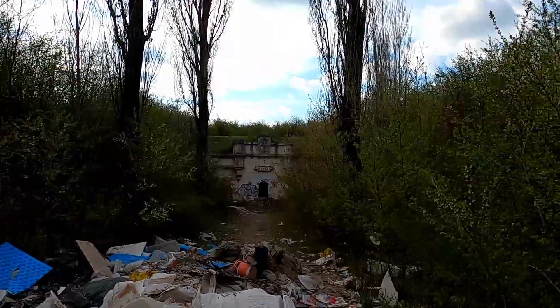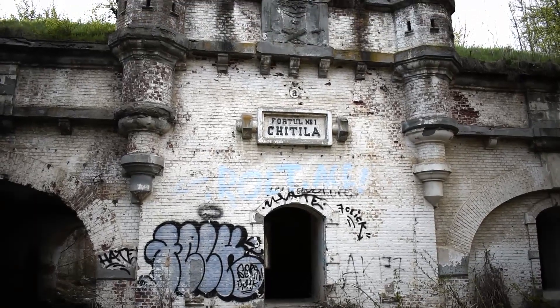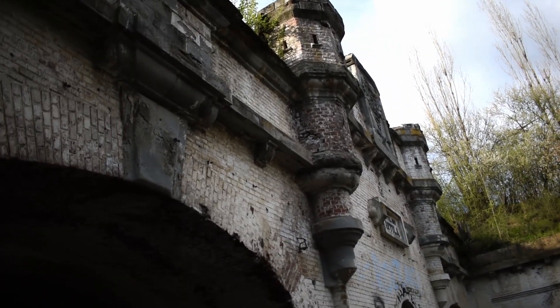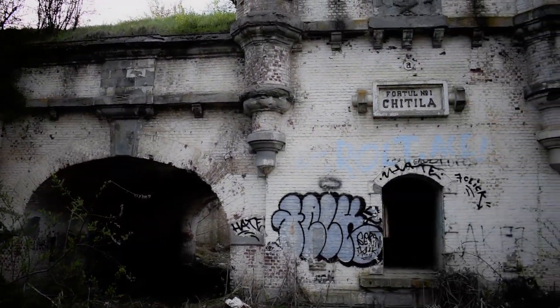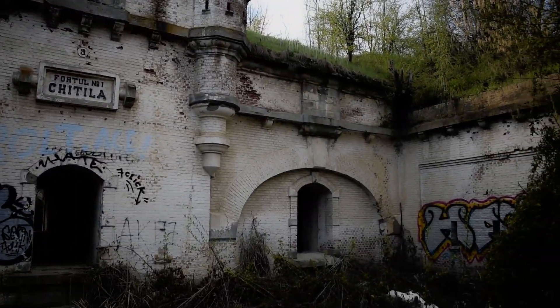At the end of the 19th century, the military doctrine of the time was: if your capital isn't captured, then you don't lose the war. So what the newly independent state of Romania did was build a series of 18 forts around Bucharest in a perimeter. This is one of them — in fact, this is number one — so let's have a look inside.